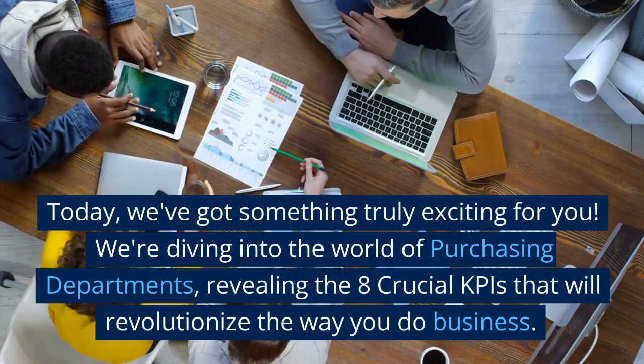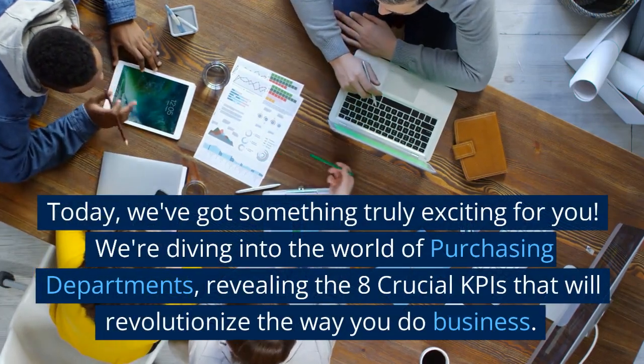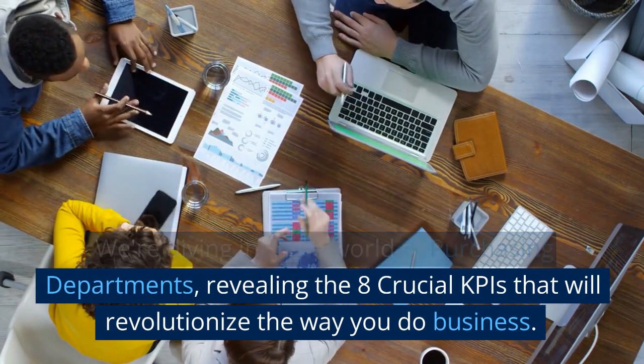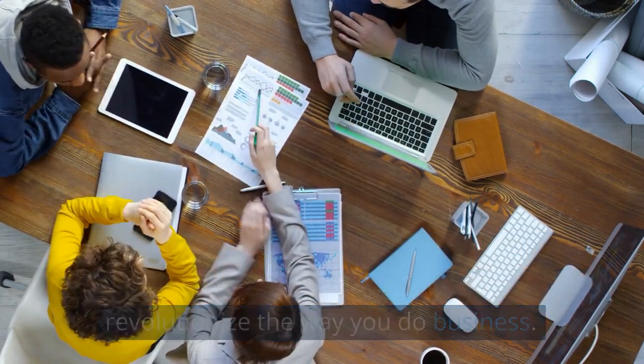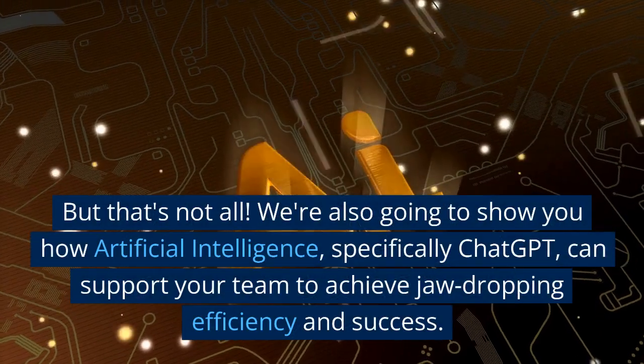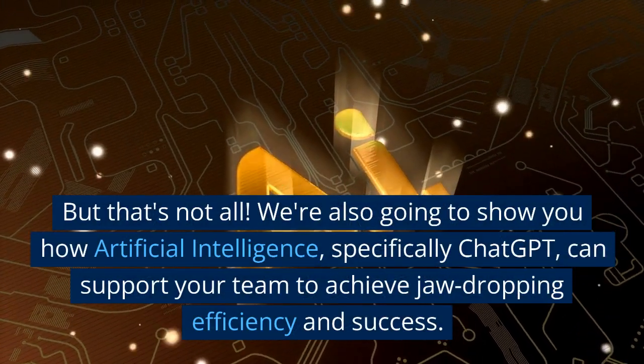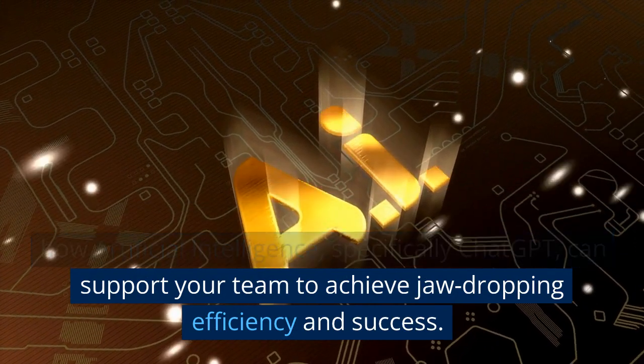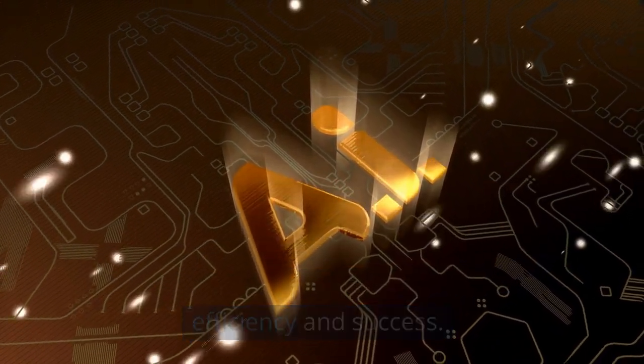Today, we've got something truly exciting for you. We're diving into the world of purchasing departments, revealing the 8 crucial KPIs that will revolutionize the way you do business. But that's not all — we're also going to show you how artificial intelligence, specifically ChatGPT, can support your team to achieve jaw-dropping efficiency and success.